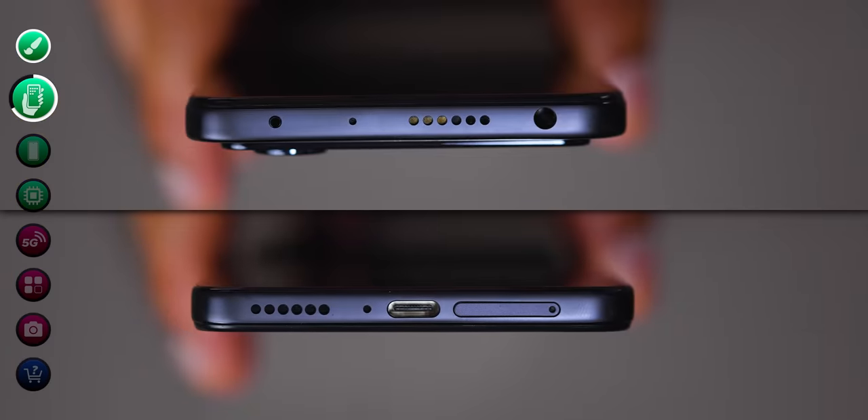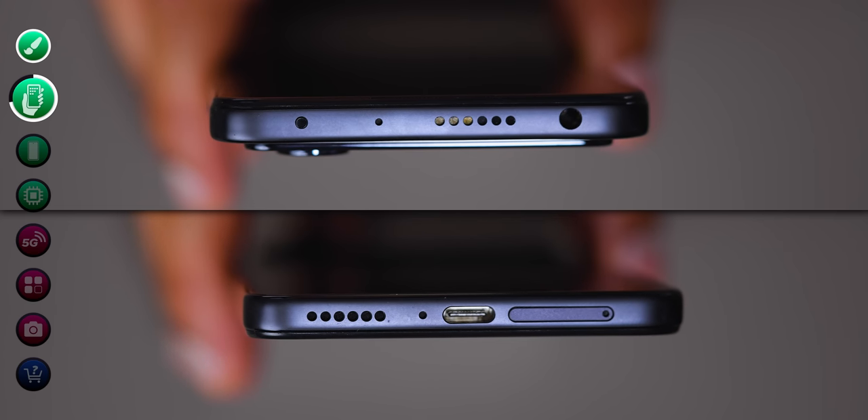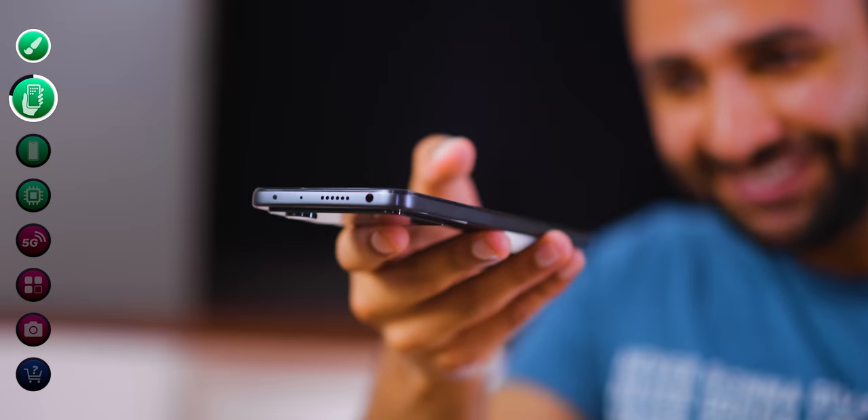This phone just ticks boxes. It's got a dual speaker — one firing out the bottom, one firing out the top — an IR blaster to use it as a TV remote, a headphone jack, and even IP53 splash proofing.